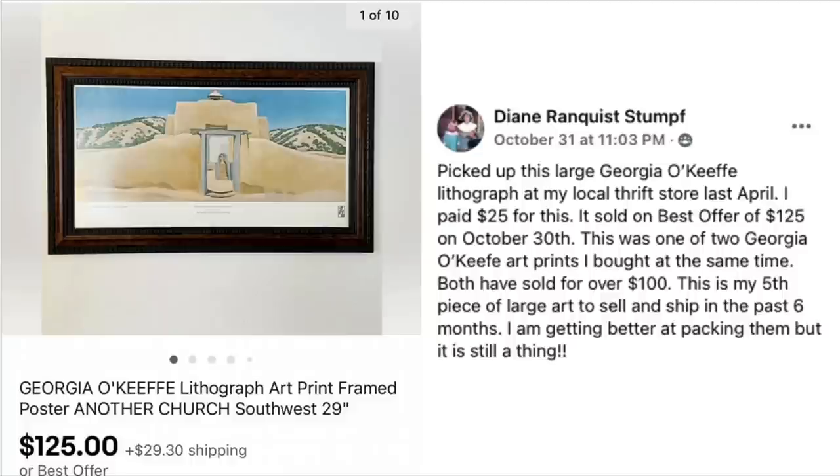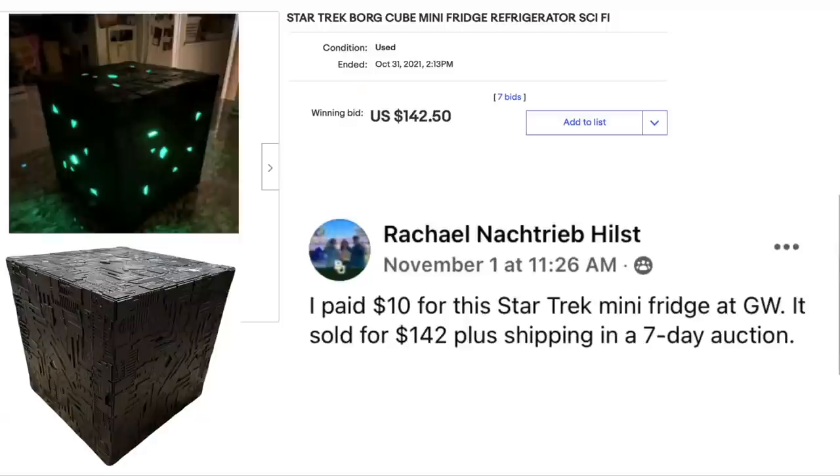Diane Stumpf picked up a Georgia O'Keeffe lithograph at her local thrift store last April for $25. It sold on best offer of $125 on October 30th. This was one of two Georgia O'Keeffe art prints she bought at the same time — both sold for over $100. This is her fifth piece of large art sold and shipped in six months. She's getting better at packing, and the host notes that packing keeps a lot of people from venturing into larger items. Selling five pieces in six months is a great pace.